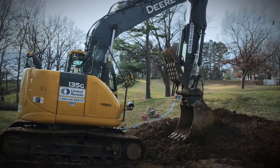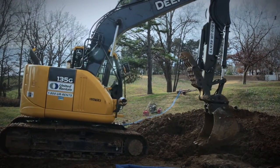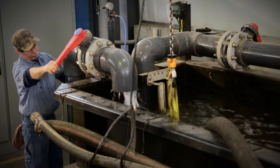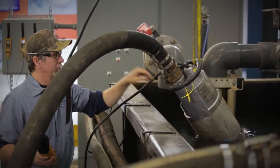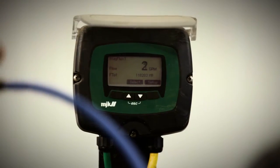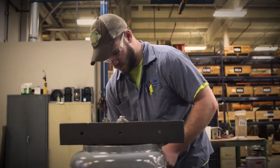When it's water on the line, nobody likes surprises, which is why all submersible equipment goes through our test tank. Our testing simulates the exact conditions in which your equipment is operating and allows us to calibrate, balance, and leak test.